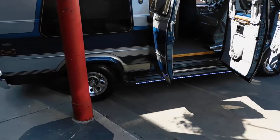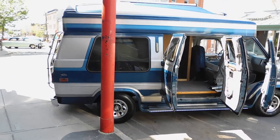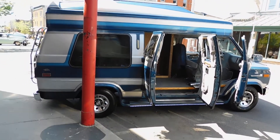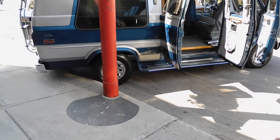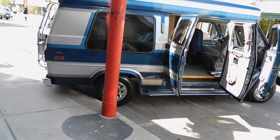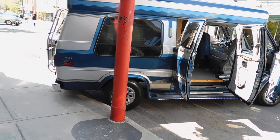dad had bought this van new and he kept it — I mean, that's amazing, because you don't see that too often: people keeping a collector vehicle in the family. I said that it's rare that a vehicle remains in the family, a vehicle of collection.